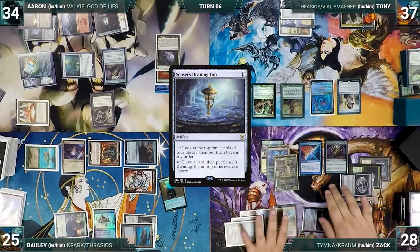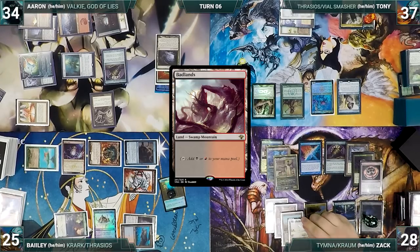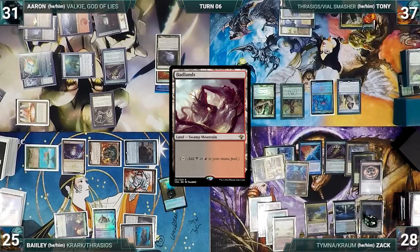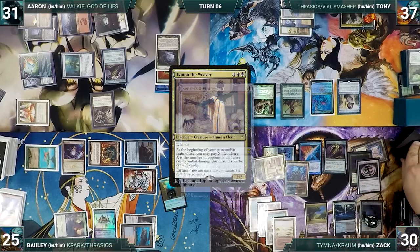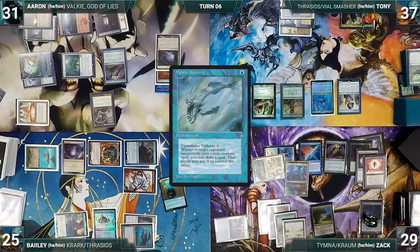At end of Tony's turn, Zack spins his Top. During his upkeep, Zack wins his Mana Crypt roll. He draws, plays a Badlands, moves to combat, and attacks Aaron with Tymna and Esper Sentinel — Aaron takes it and Zack gains two life. In his second main phase, Tymna triggers — Zack activates Top, pays a life, and draws through Tymna. He casts Sol Ring and Mystic Remora.